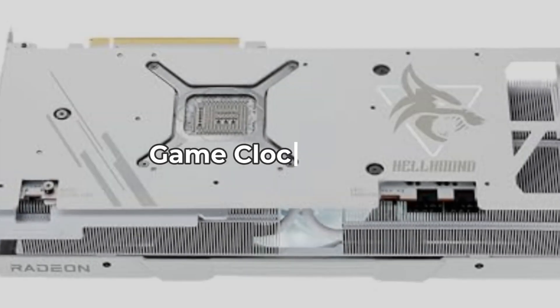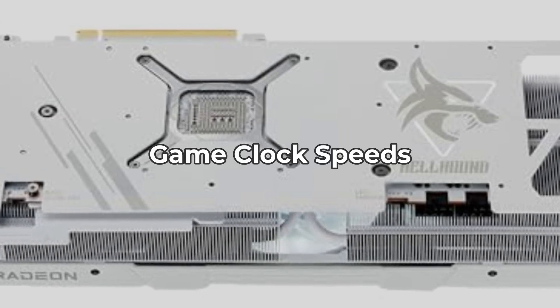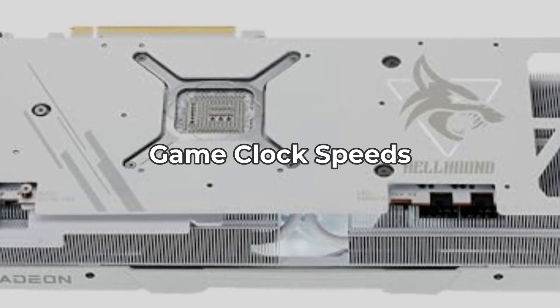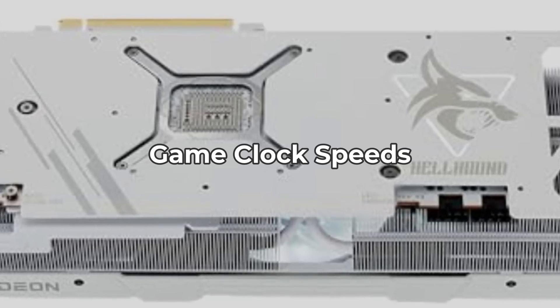Moving to the clock speeds, this card boasts a game clock of 2130 MHz and a boost clock reaching up to 2500 MHz. While these figures sound fantastic, how does it perform under real gaming conditions?